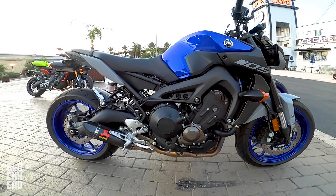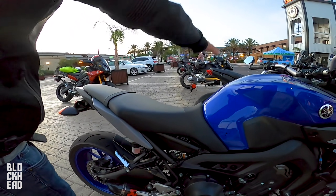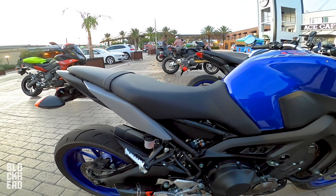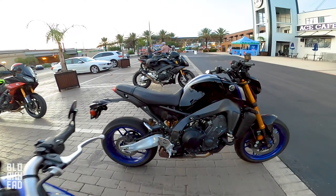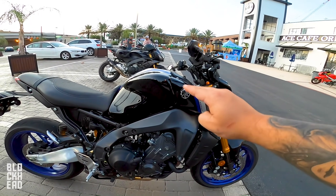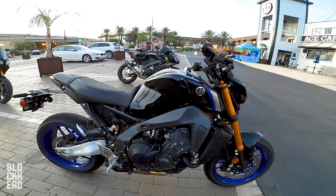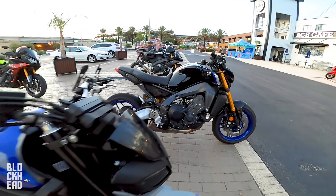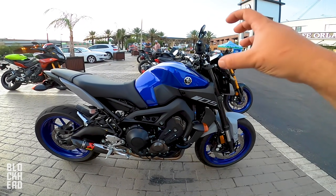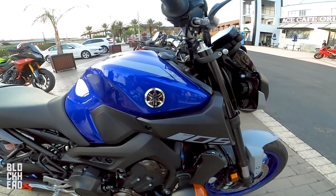They cut off a lot of unnecessary weight. The seat doesn't come up as high on the 2021 SP compared to the 2020. The line from the intake area is also different, changing the profile of the bike slightly — it raises it up a bit in that section.